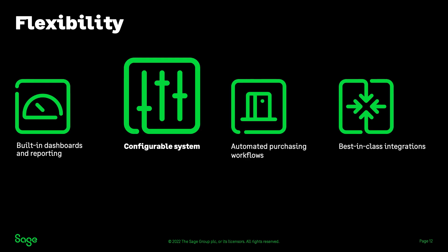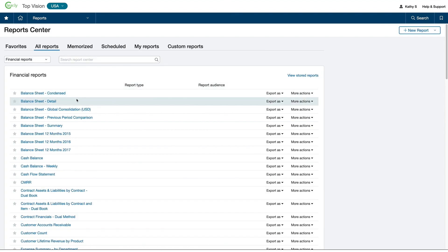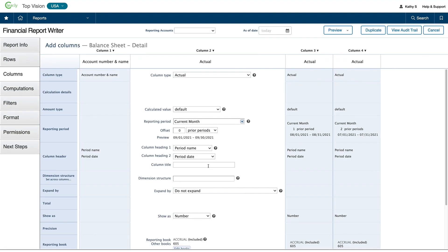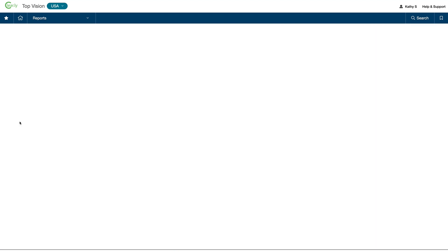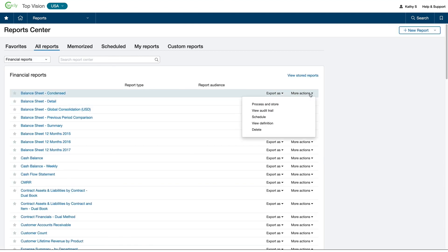Moving forward, a big part of flexibility is having the tools to grow the system as the company grows without constant requests from other departments or a consultant. Here in the Reporting Center, I'll go to a financial report. When I choose to edit a financial report, I'm taken to the financial report writer, where I have total control over the report. I can add columns, create calculated columns, break out the report by a dimension like department, and even control the look of the report when I run it online or export it to PDF. I can create new reports or duplicate and modify existing ones — all through configuration, with no code or SQL queries required.